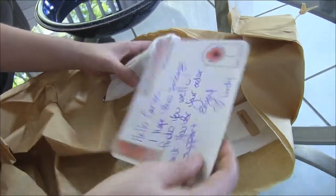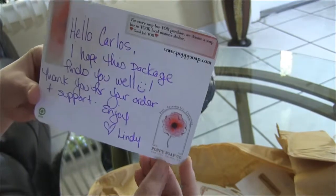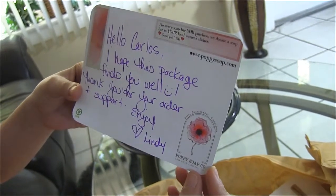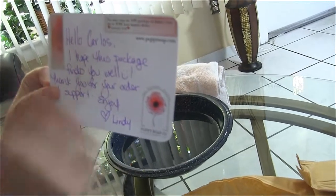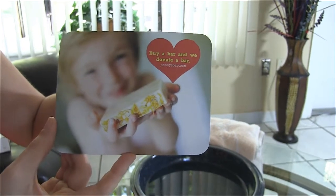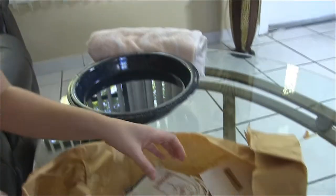Before I get to the soap, let's read the card. It says, 'Hello Carlos' — who's the guy from Castile Soap Bar, by the way — 'I hope this package finds you well. Thank you for your order and support. Enjoy. Love, Lindy.' She sounds like such a sweet person. And like I mentioned, for every soap bar you purchase, they donate a soap bar to your local women's shelter. There's their website. That's a picture of Lindy's son, who was her inspiration to start her own company. I think that's really cute.